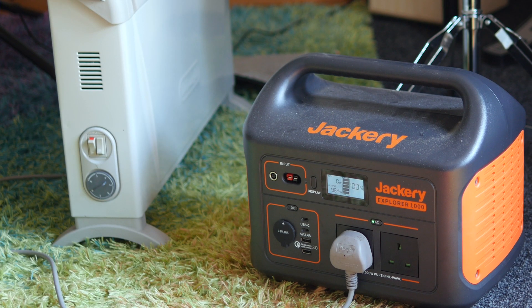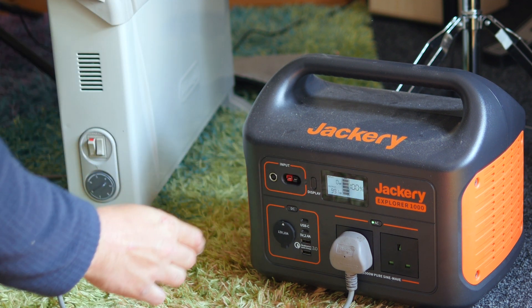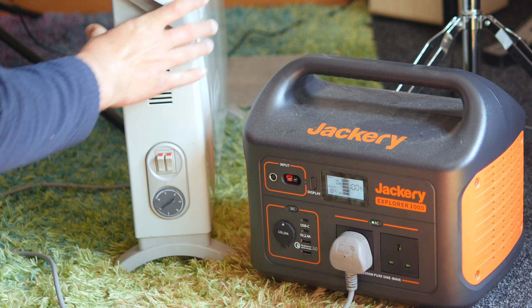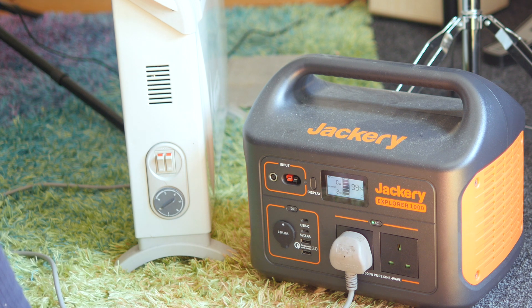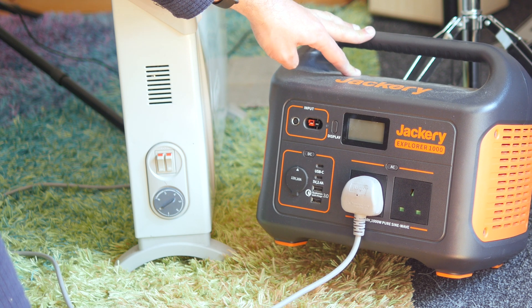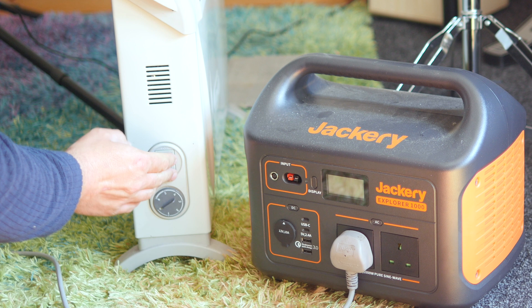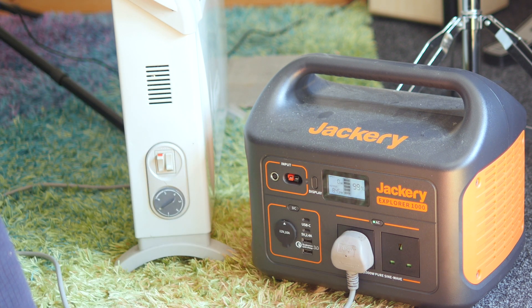I did test it with the space heater at full power, which briefly drew 2400 watts. The Jackery displayed a warning on the LCD then promptly cut off after about a few seconds. I don't suggest trying that sort of thing regularly. However, do know that if you accidentally plug in too much or it surges too high, it won't blow up — it has protection against over-discharge, overcharge, and battery management circuits.